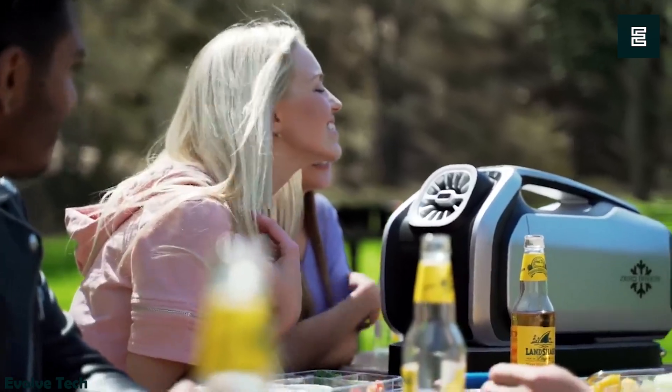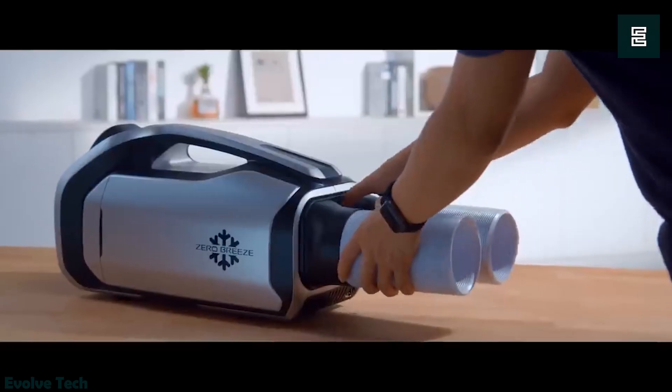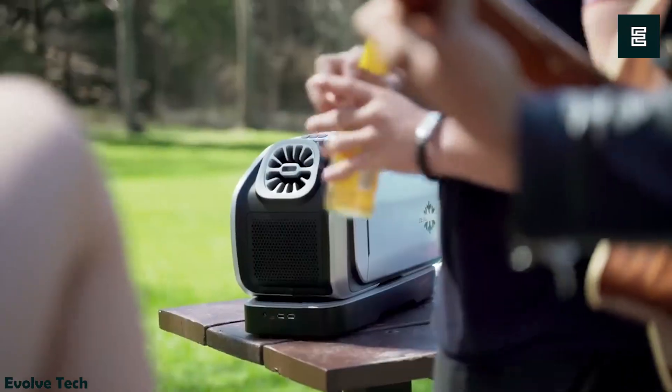Recharging is simple — plug it into a standard wall outlet and wait for the recharge light to turn off. As the world's first battery-powered air conditioner, the Zero Breeze Mark II introduces groundbreaking technology to outdoor cooling.